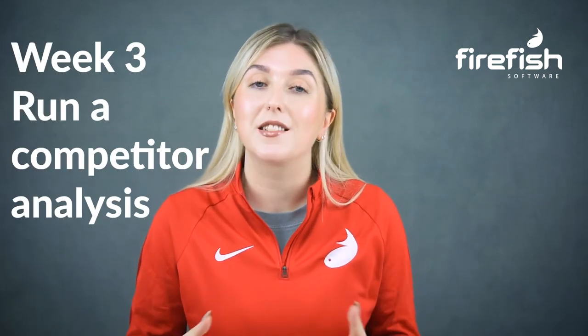Week three: run a competitor analysis. In this competitive industry, you need to make a lot of noise to get noticed. But if you don't know what you're up against, how can you expect to stand out above the competition? Competitor analysis will help you identify and evaluate your competitors' strengths and weaknesses and how they compare to your agency.